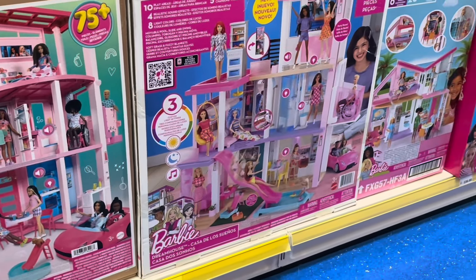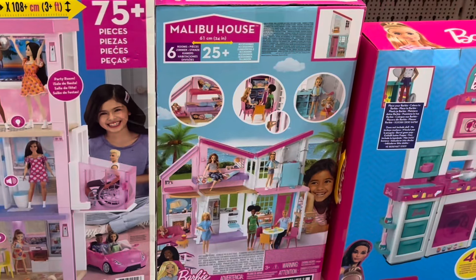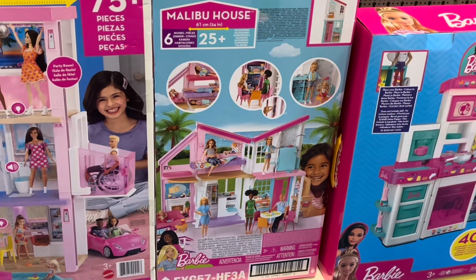I found the old Rainbow High house that I used to have but donated because it took up too much space. I was also looking at doll houses — spoiler: I've got another doll house now. Let me see if you can guess which one it is!